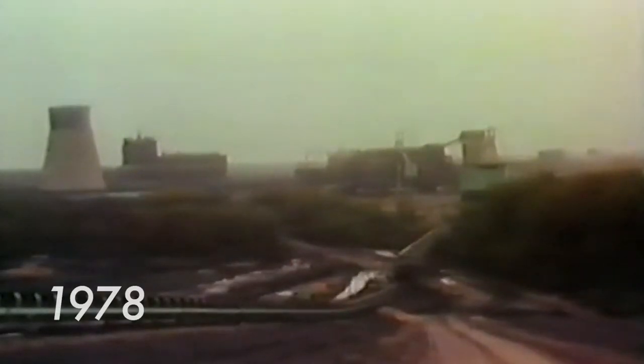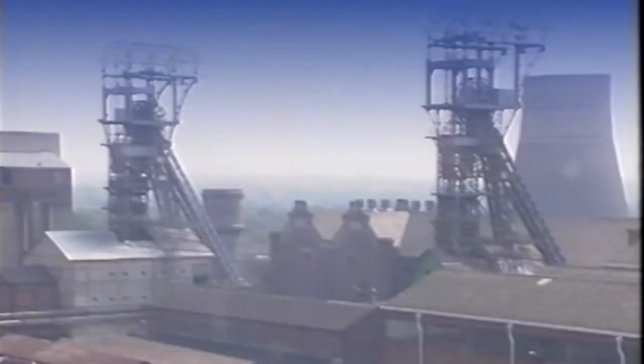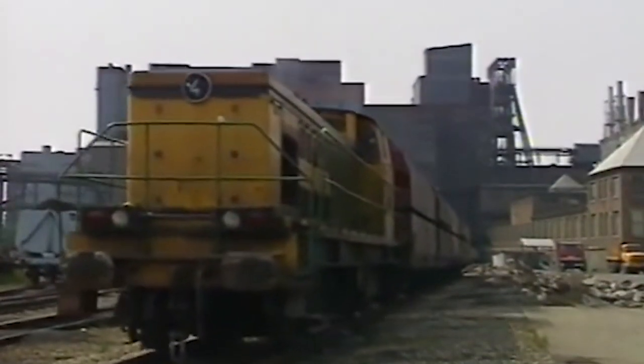At the end of the 1970s this lifestyle slowly broke apart, due to the cheaper coal prices from foreign coal mines. This meant that these grand mines were slowly closed down. In 1989 this was also the case for this mine.